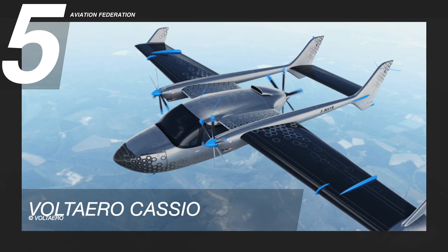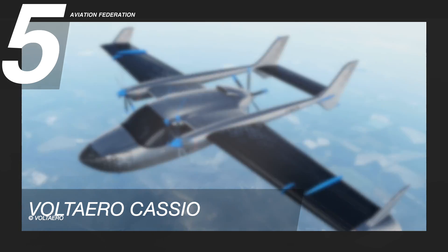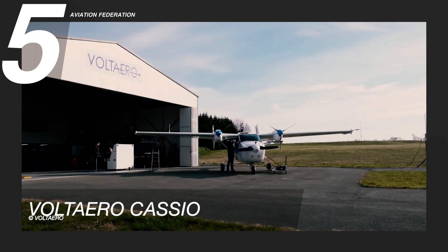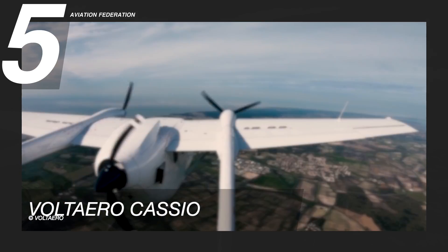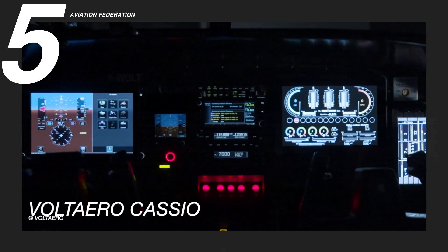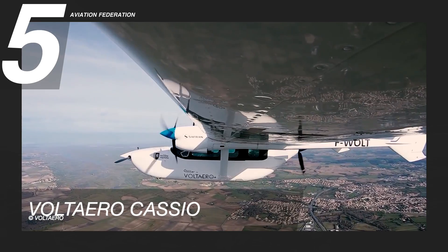Starting at number 5 is the Casio, which comes from a series of hybrid electric aircraft produced by the startup company Volt Aero. This aircraft can accommodate up to 6 passengers. It has a total weight of 11,023 pounds or 5,000 kilograms, a maximum range of 650 nautical miles or 1,200 kilometers, and a maximum speed of 200 knots or about 370 kilometers per hour.